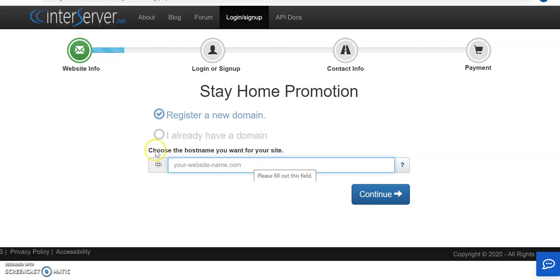I'm assuming you don't have a domain, so we need to search for one. If you already have a domain, you click 'I already have a domain' and it will get connected. But if you're new and don't have a domain, let's register one.